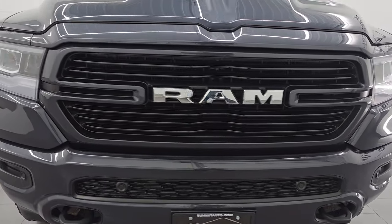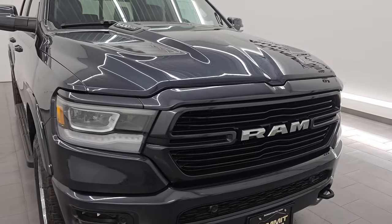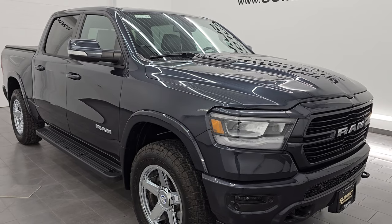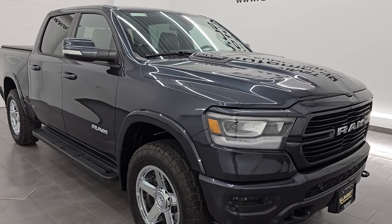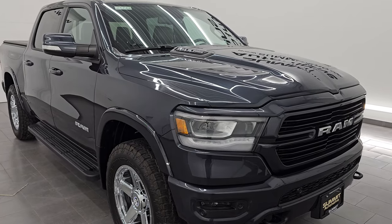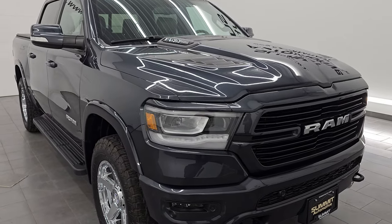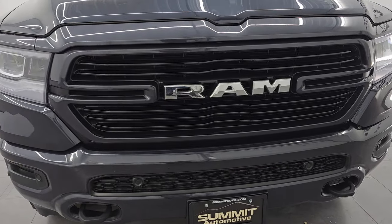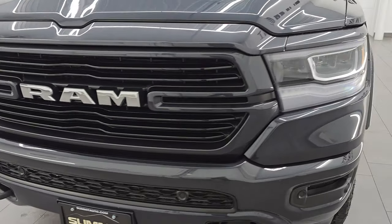This 2019 Ram 1500 has the 5.7 liter V8 Hemi engine paired up with the 8-speed automatic transmission. This truck has been fully safetied and inspected by our service shop. It has a fresh oil and filter change, all the fluids have been checked and topped off, and it is 100% ready to go. This is a one-owner clean title history, clean Carfax from right here in Wisconsin.